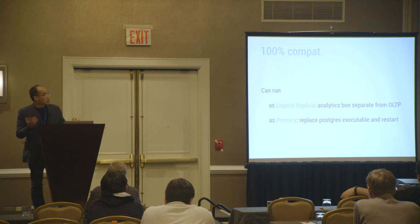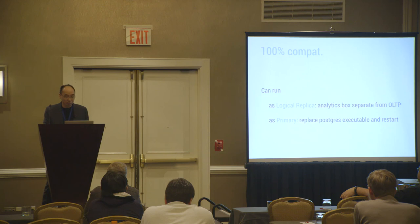Or, if you don't want to do replication, you can basically replace your primary. You just move your Postgres binary, rename it, and rename our binary in its place. Then you restart it and it just runs — you won't even feel the difference.